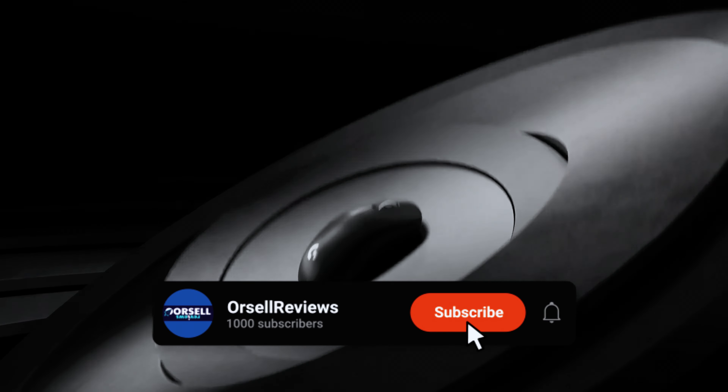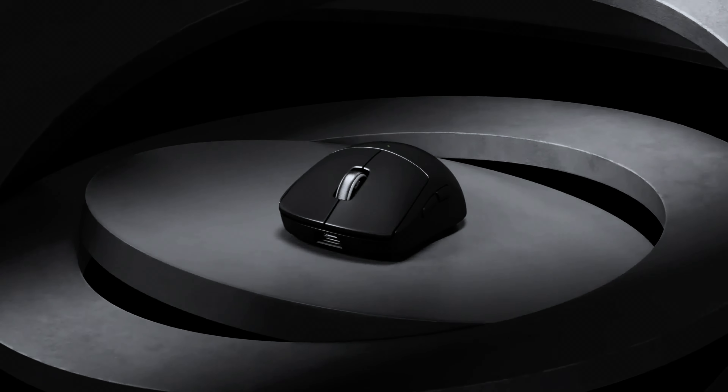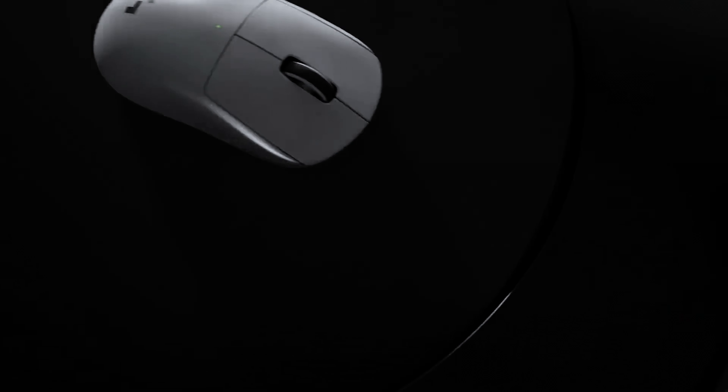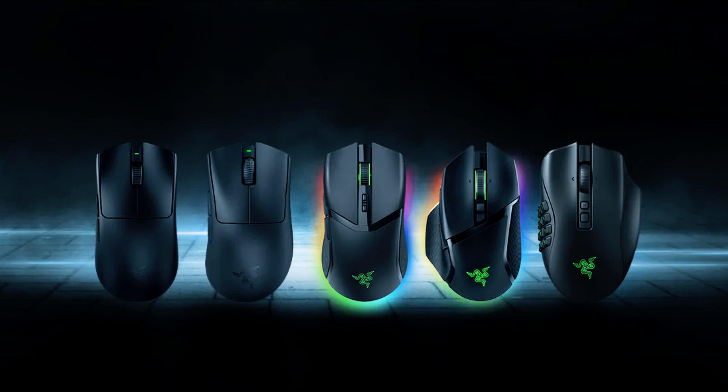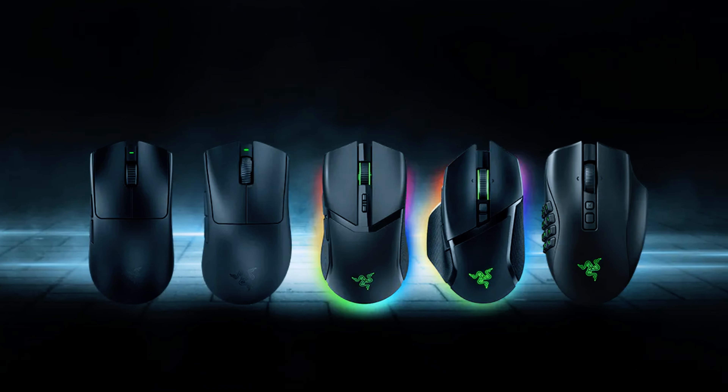Having the right mouse can seriously up your game and bring your setup to the next level. Sure, it might not turn you into an eSports champion overnight, but a top-notch gaming mouse can make your movement smoother and might even help you climb those leaderboards. Even if you've got a killer mouse right now, if it's more for work than play, it might be time to invest in a dedicated gaming mouse.